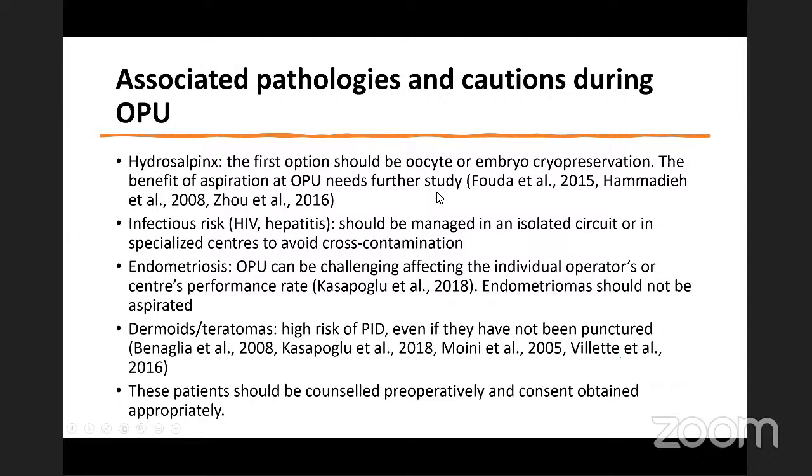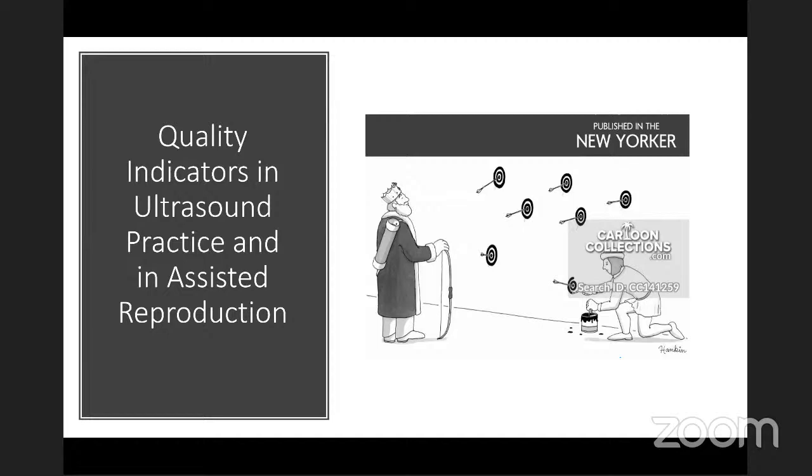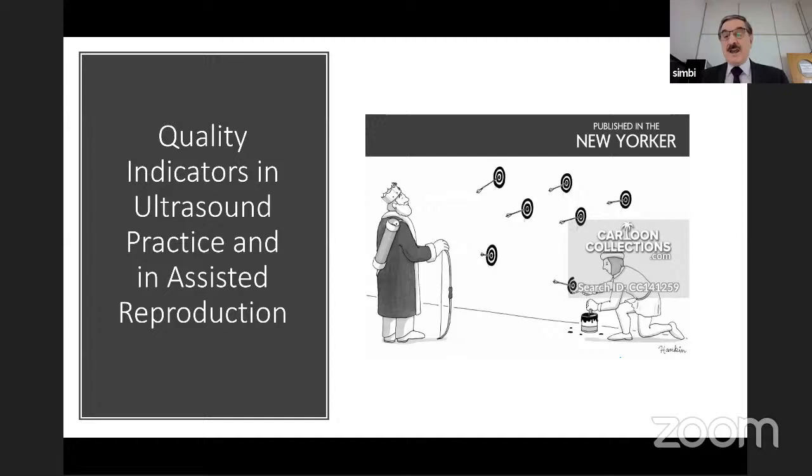Other areas phenomenally important to remember are quality indicators in ultrasound practice and in assisted reproduction. There's a cartoon from the New York magazine — it illustrates how we as clinicians have a tendency to be pleased with what we do. You see a king shooting arrows at random, thinking he's getting it right every time, but actually he's missing everything and his understudy is drawing circles around each arrow to say it was correct. That's not how we should be doing medicine — we should always hit the bullseye, which can only be achieved through guidelines and solid knowledge of anatomy.